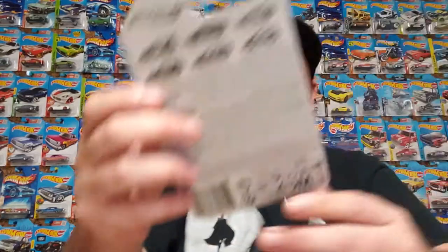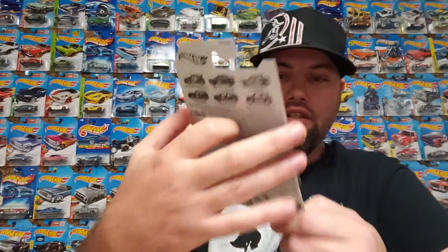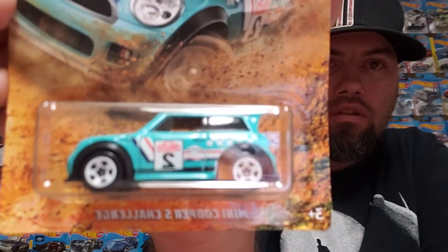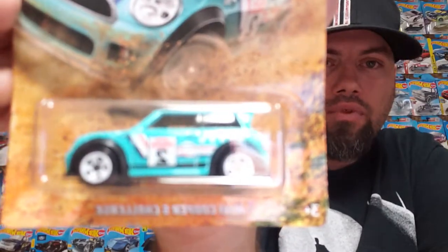Number four is the Mini Cooper S Challenge. Pretty sweet little Cooper.